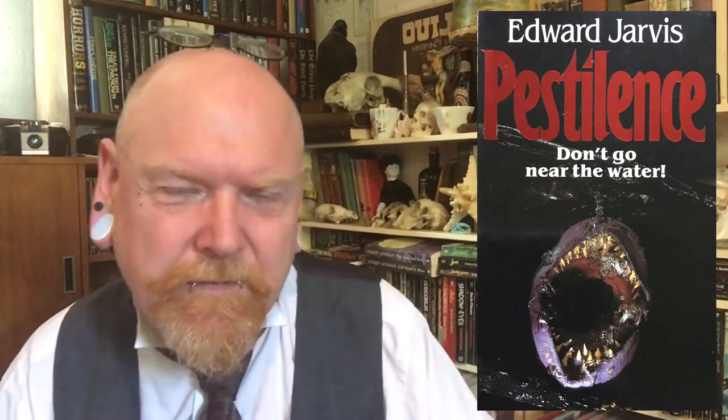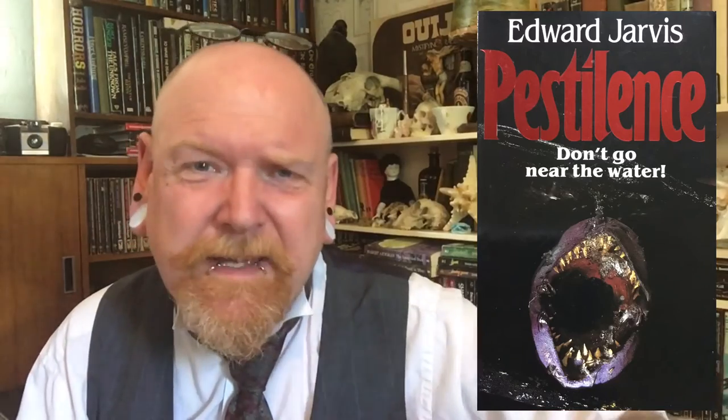It wasn't just fish — we got eels. In Edward Jarvis's Pestilence, that's lampreys. I've seen stuff on YouTube about lampreys — what the hell are they? Unfortunately, given how genuinely unsettling lampreys are just to look at and hear about in real life, it's quite disappointing. They're starting off with just a big old fish kill, and Edward Jarvis just doesn't seem to capitalize on the fact that these things are horrific anyway.